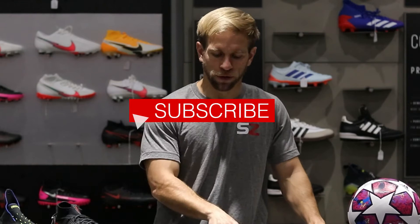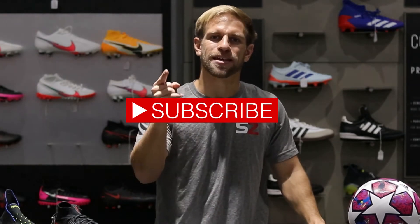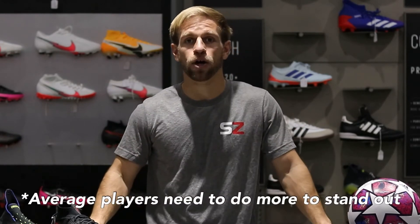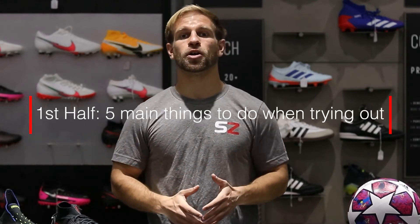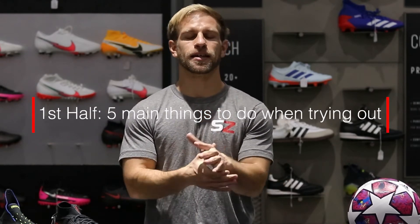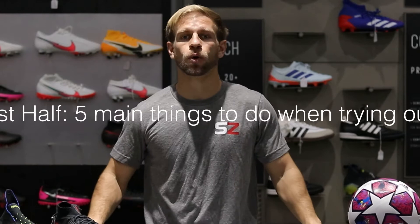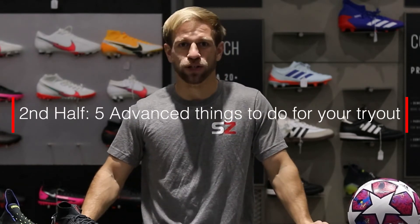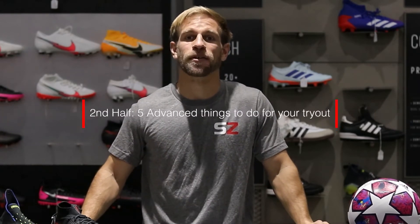You've done the work, you've improved your game, now it's time to make that team. It doesn't come down to just being pretty good — you have to do some little things to stand out. We're going to break this video into two halves. In the first half I'll talk about five general things you can easily do to stand out, and in the second half, five little things most players don't usually do that you can use to your advantage.